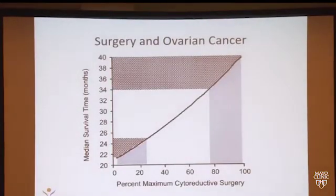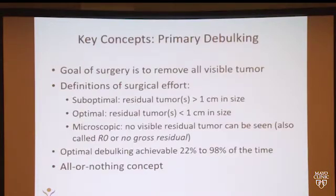Surgery has been a cornerstone of ovarian cancer treatment for many years. This really dates back to studies that very early on showed that the more tumor you take out, the better patients do. So our goal during surgery is to take out as much tumor as we can see and hopefully get patients down to no visible disease at the time of surgery, with a backup goal of less than one centimeter of disease. For every percent that we take out, patients get an increase in survival. So our key concept is really to remove all visible tumor.